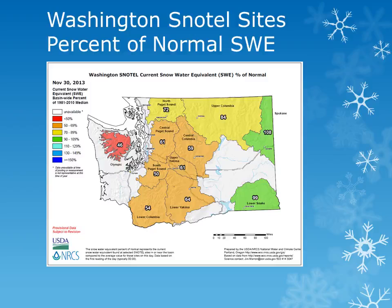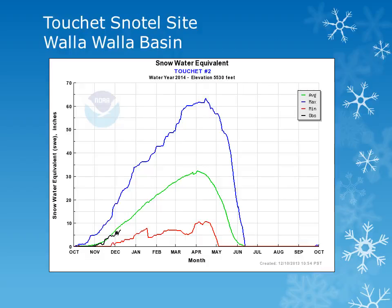We will look at a few locations within the basins to see how the snowpack is accumulating. These charts show the snow water equivalent for the water year October through September. The blue line is the maximum observed, while the red line is the minimum, and the green line is the average. Using these charts, we can see how the snow water equivalent accumulates throughout the winter and spring and compare it to average.